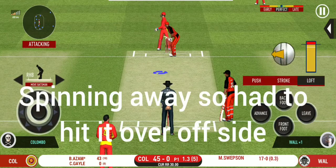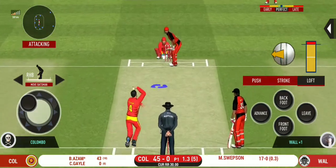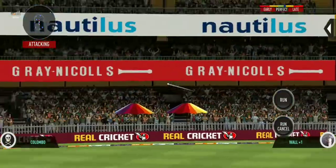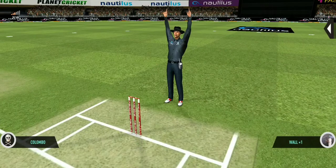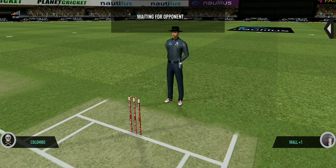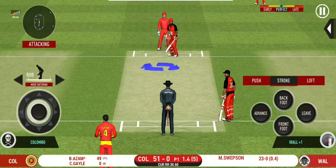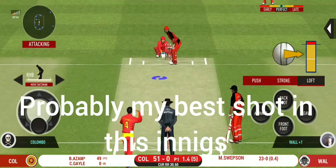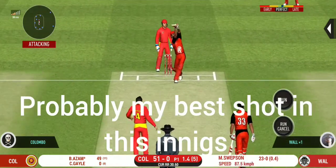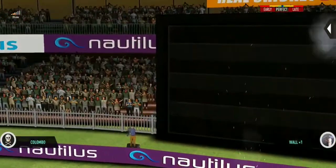Can he do it again? That six — he picked up the length very early. In the air, this is six. It's a magnificent strike.